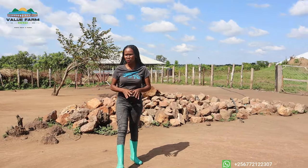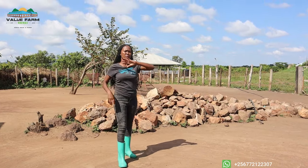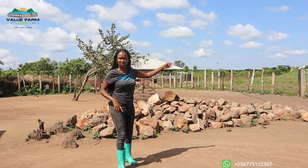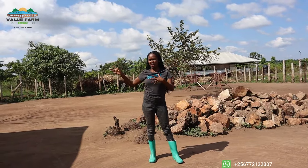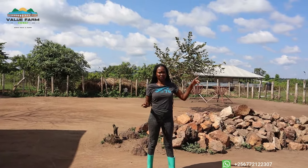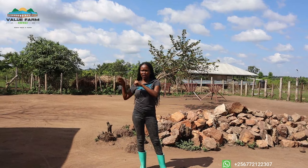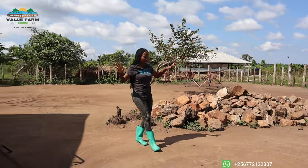Early in the morning we do the cleaning of the compound, then the goats are kept in the house. Some of the guys take them to the field while others remain to clean the goat house, disinfect it, and spray it. That's why you see the compound is empty at this point.